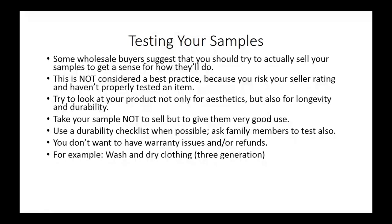For example, there is a concept among wholesalers of clothing called "three generation clothing" — meaning that after three washes or three drying cycles, not only does the clothing fade but it also shrinks. You want to make sure that you do not have that kind of product if you're going to sell clothing, and you do that by testing the sample.